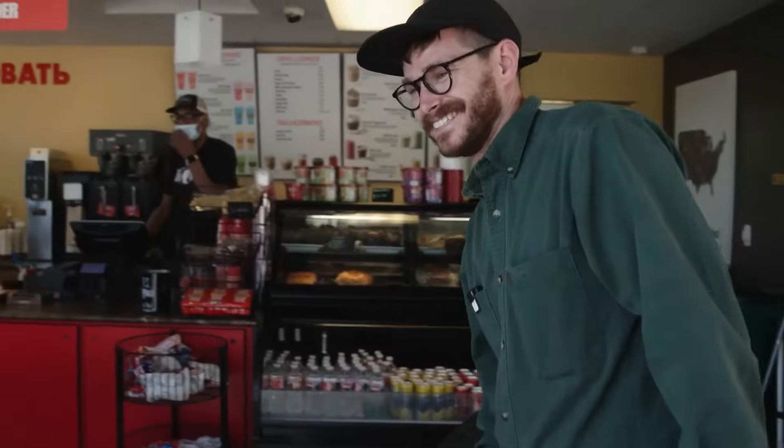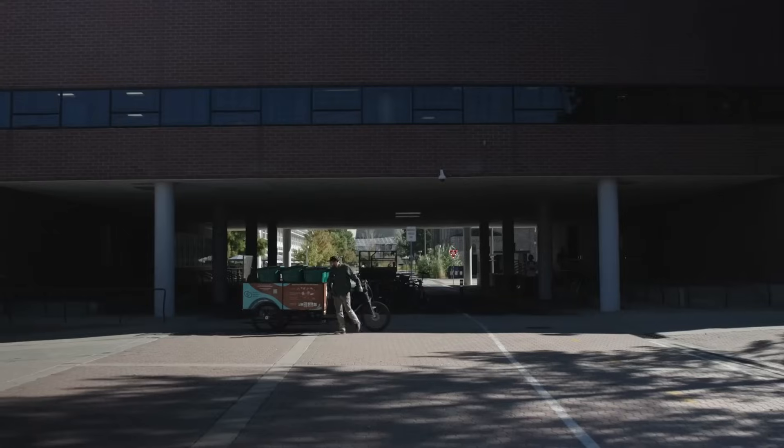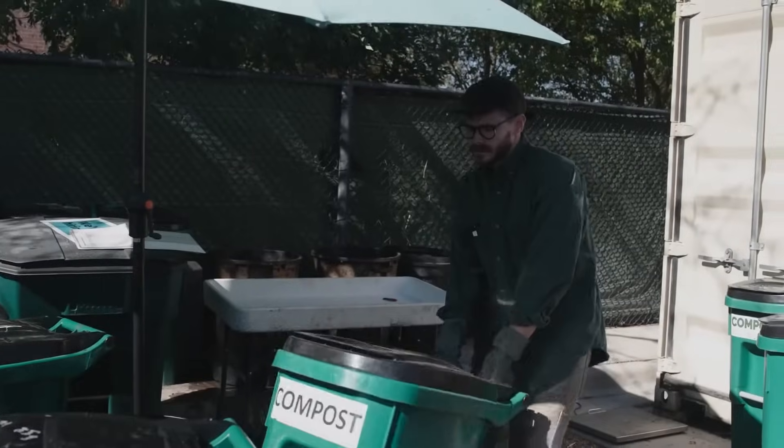Both front of house and back of house. We start at the yard every morning, bring the trike over, zoom around campus, and grab all the toters from around campus. Then we'll come back here and begin our sorting process.